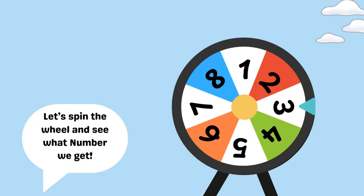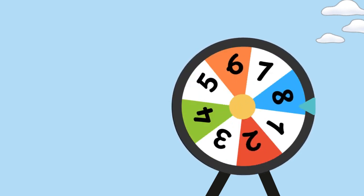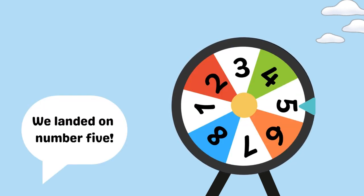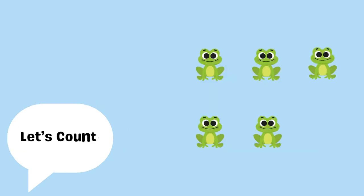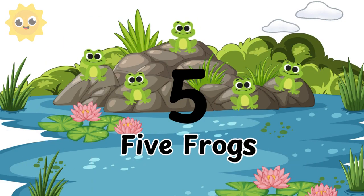Let's spin the wheel and see what number we get. We landed on five. Let's count! One, two, three, four, five. Five frogs.